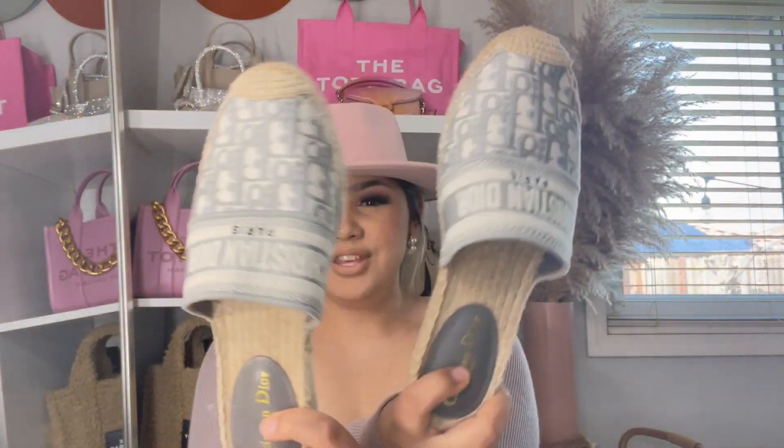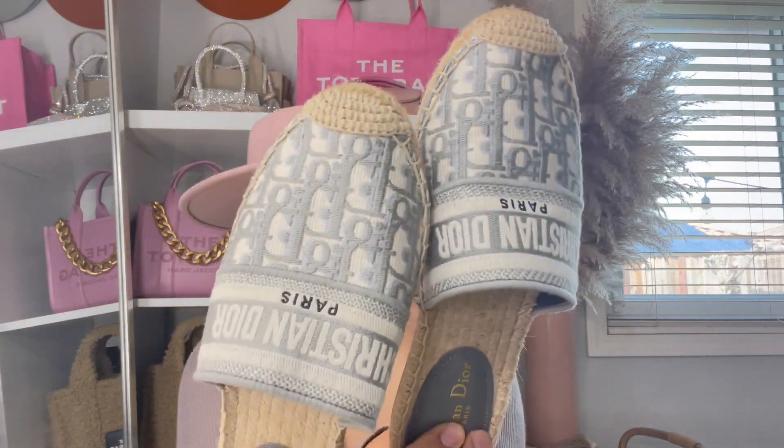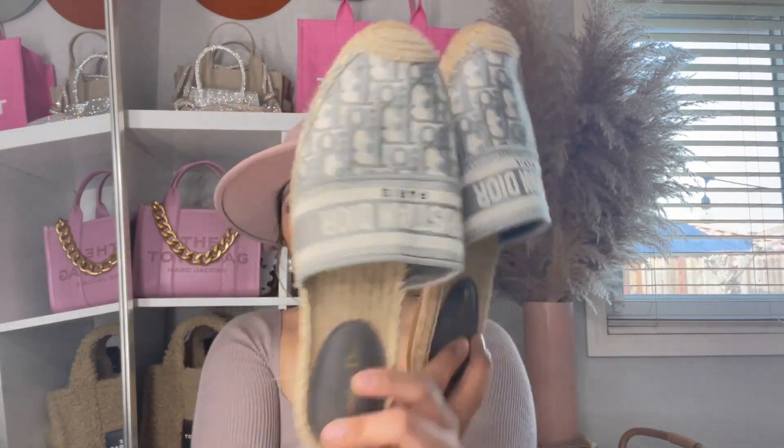If you guys remember, I did a video a while ago about these beautiful slides, and today I have the wonderful tote bag to match. These baby shoes are so precious — I cannot believe the amazing quality. I'm really excited to have the tote bag as well to match those.